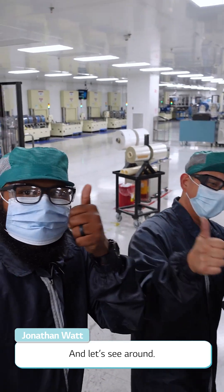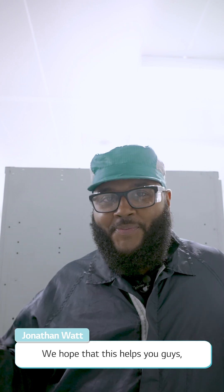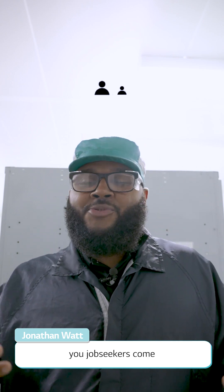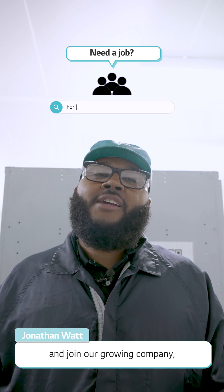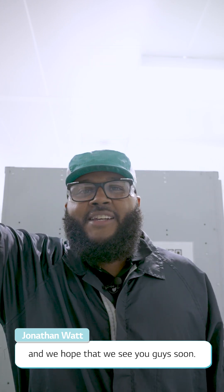All right, LG CMI. So how did you guys like the video? Our group is pretty important here at LG SMI. We hope that this helps you guys — job seekers — come and join our growing company, and we hope that we see you guys soon. Bye.